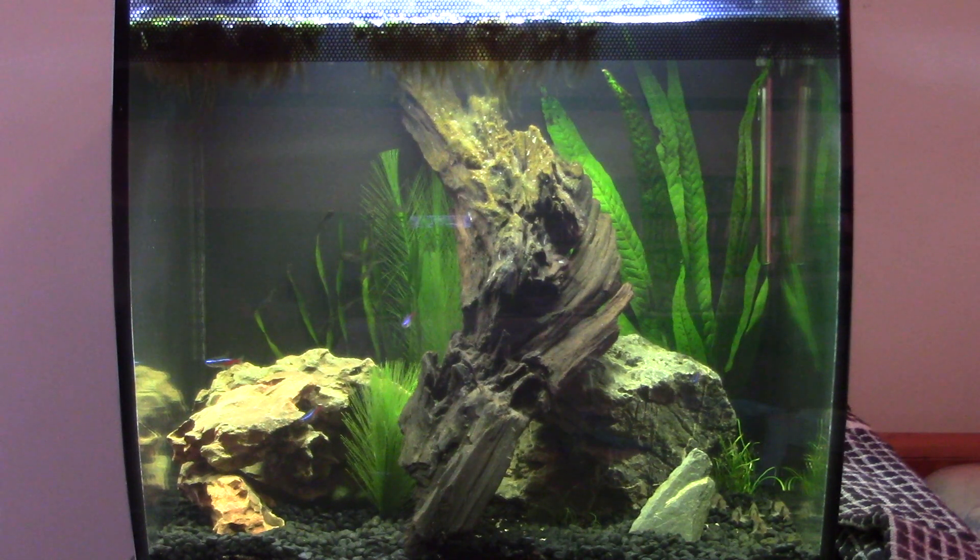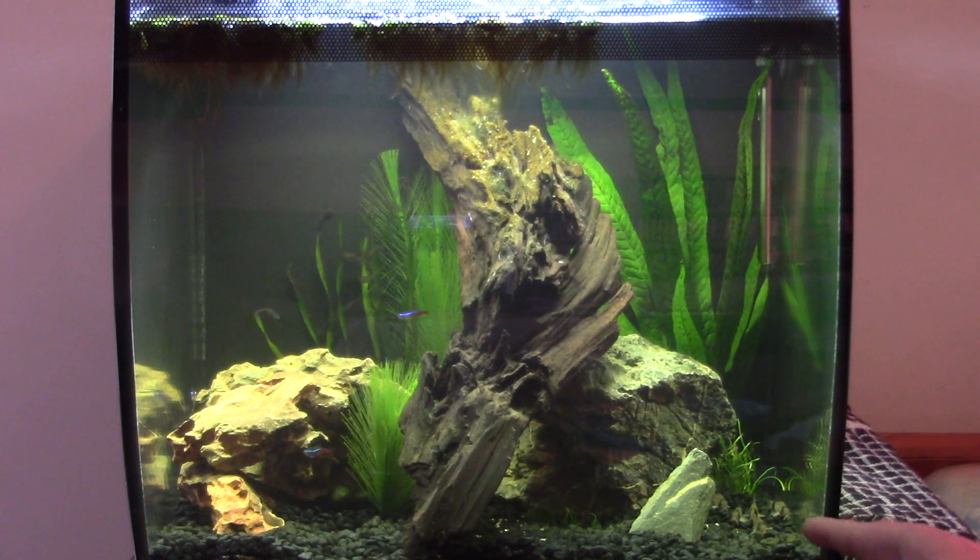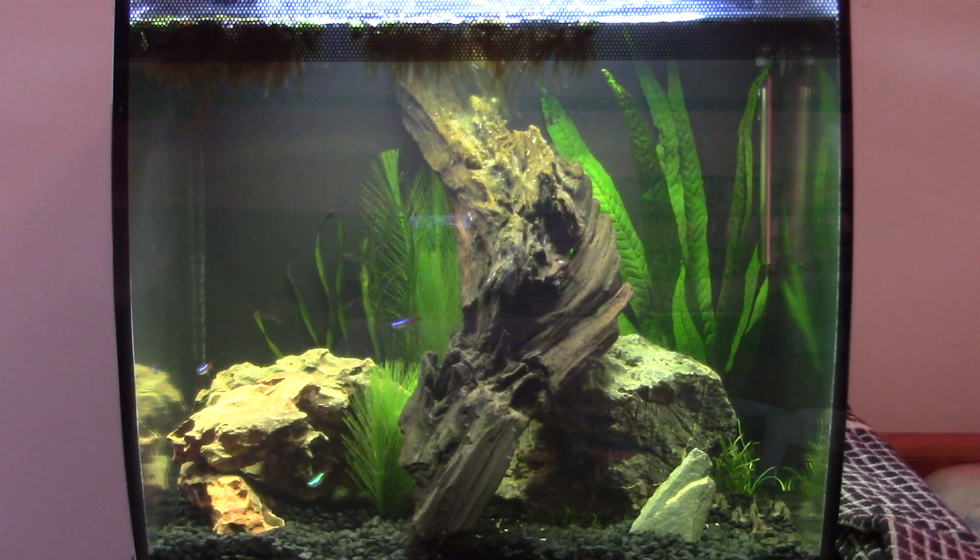Firstly, you might be able to see there are a few more fish in there. I added three more neons — you can't probably see them at the moment but they're hiding right down here — and five little panda cories. Everyone seems happy, feeding well, zooming about. I think this is the first time I've seen the cories not actually going nuts. The neons were added to bulk out the shoal to eight, so they're more comfortable as a larger unit.